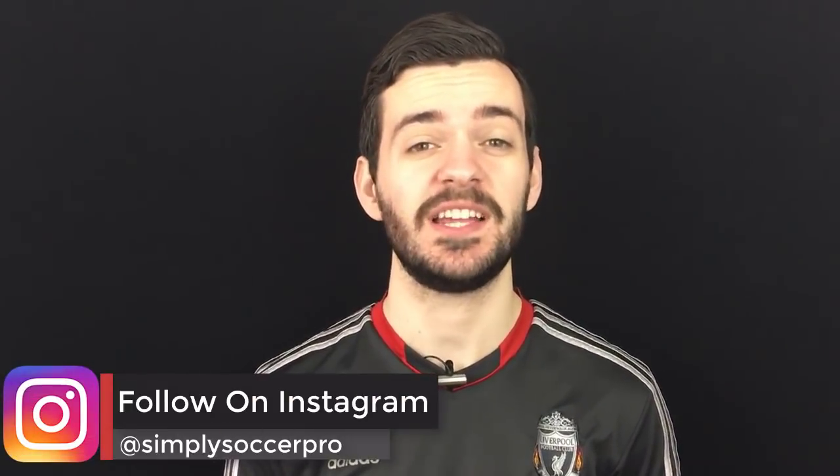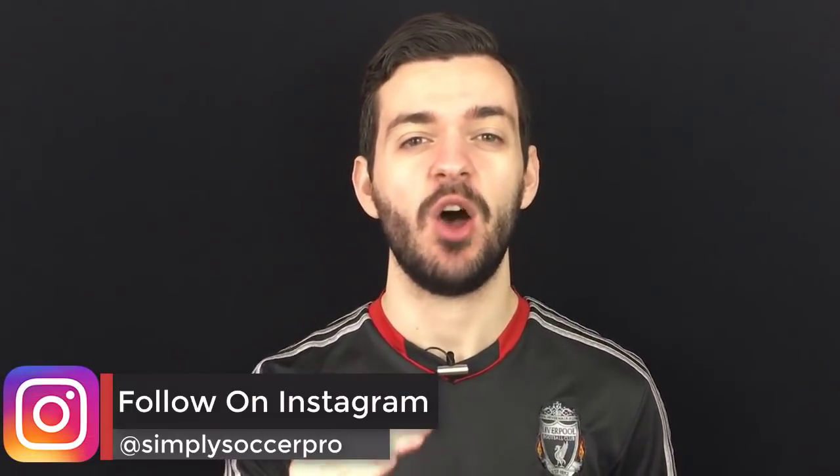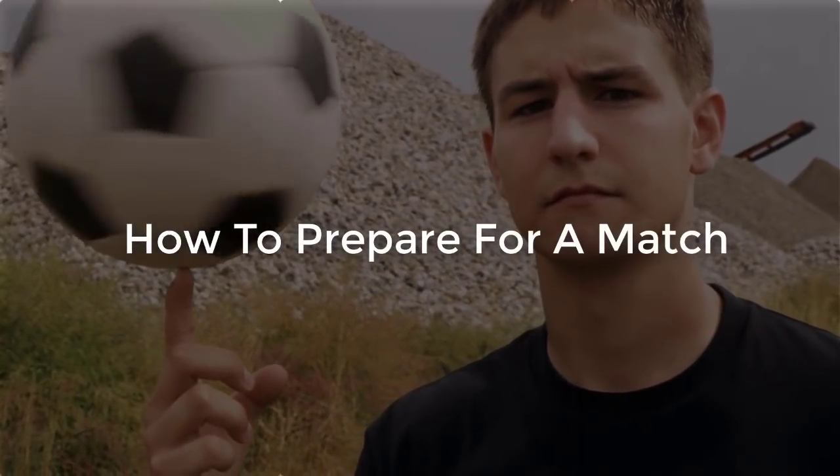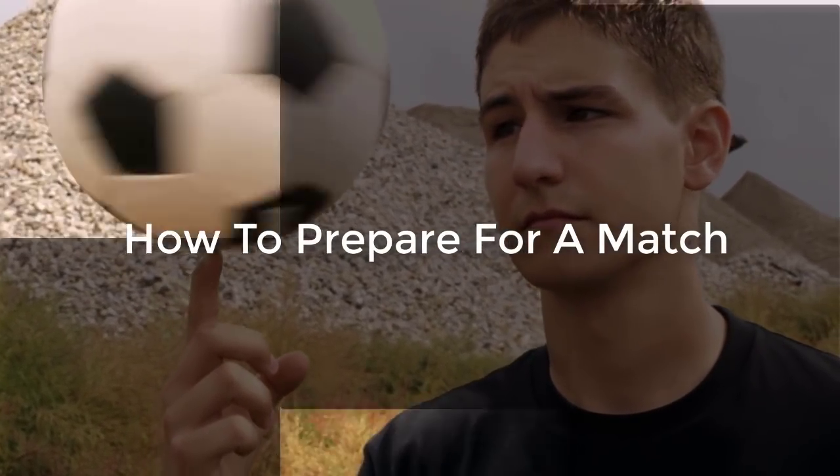What's up, guys? It's Dave here from Simply Soccer, and on this channel we release weekly soccer tip, technique, and training videos to help you improve your game and stand out on the pitch. So make sure you hit that subscribe button and that bell icon so you don't miss any new videos that we release. Like the title says, I want to give you some tips on how to prepare for your next game. These three things I'm going to give you are going to help you play better in the match. Two of these are pretty obvious, but I still see a lot of players forgetting them. The third one is kind of like my secret weapon I do before matches and on days leading up to the match to make sure I have a great performance.